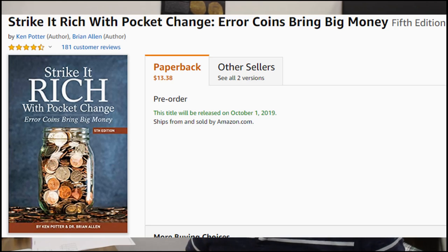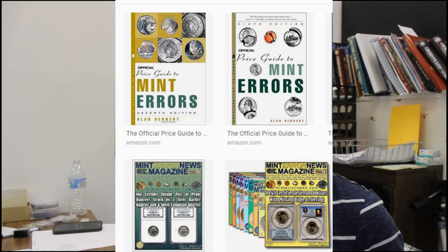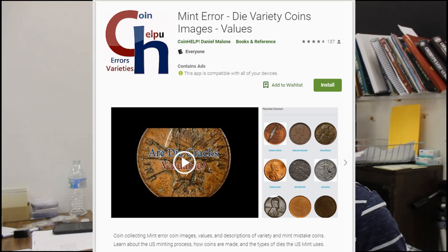I've told you before — Strike It Rich with Pocket Change is a good resource. The Cherry Pickers Volume 1 and 2 is a good resource. These are all books that you need to buy. Alan Herbert's official price guide to mint errors and minting varieties is one book you need to buy as well. There's not as many images as I'd like, but there are descriptions on everything. Plus error-reference.com. I also have an app on Google Play with mint errors you can look through, with descriptions and values as well.